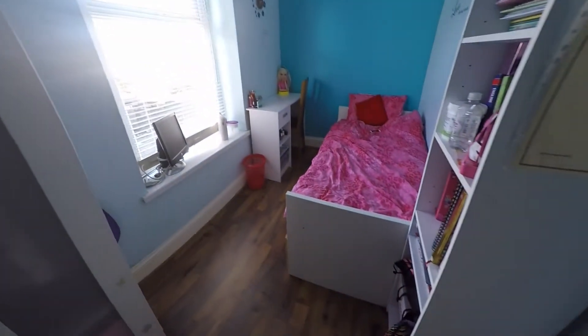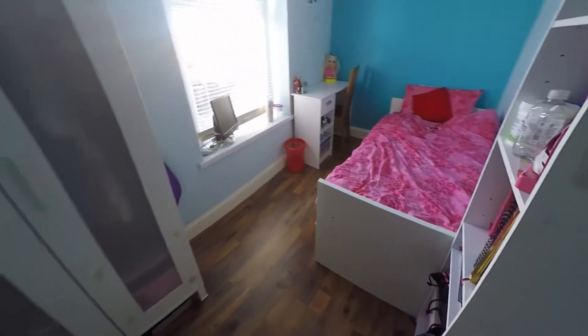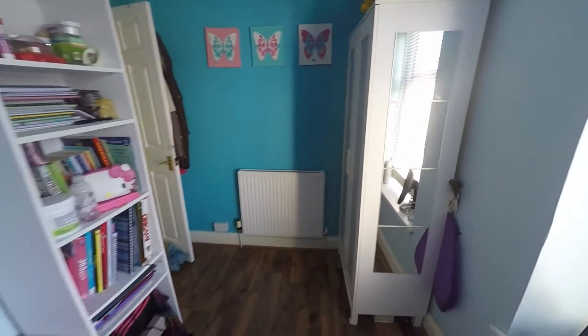Next upstairs we've got the other two bedrooms. There's currently a single bed in here but you could just squeeze a double in as well. Of course it's got plenty of room for some additional furniture.